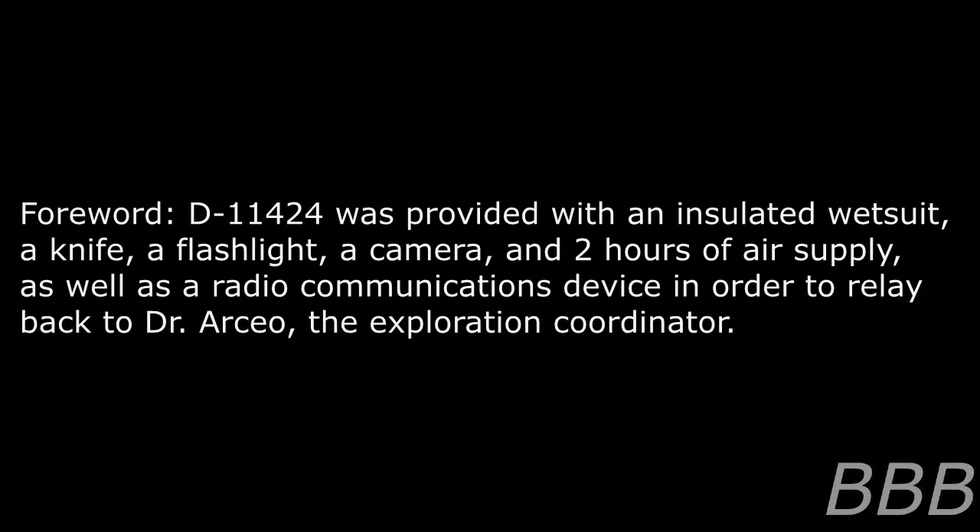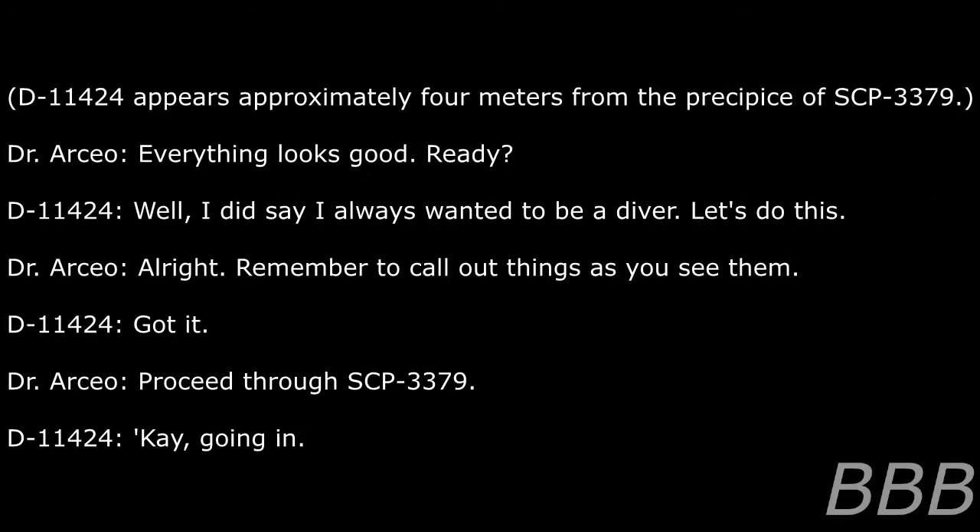Exploration log 3379-1. D-11424 was provided with an insulated wetsuit, a knife, a flashlight, a camera, two hours of air supply, and a radio communications device in order to relay back to Dr. Osseo, the exploration coordinator. Begin log. D-11424 appears approximately 4 meters from the precipice of SCP-3379.